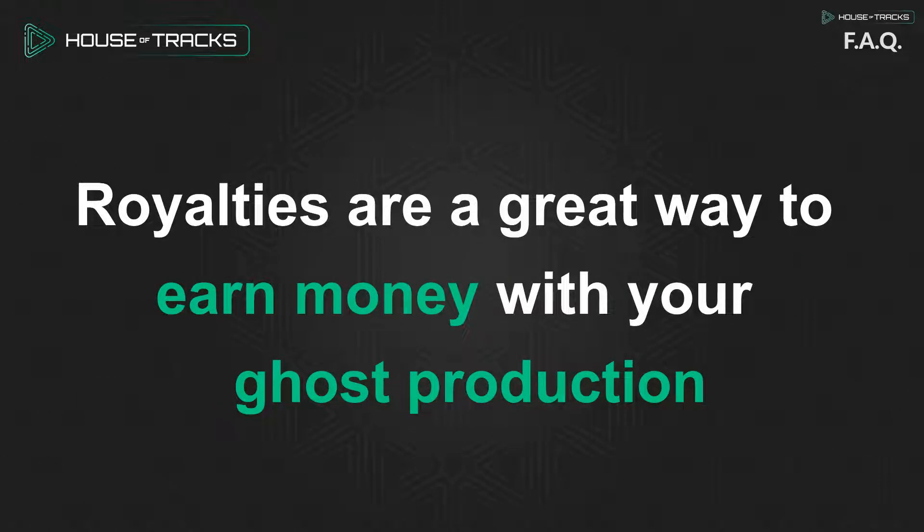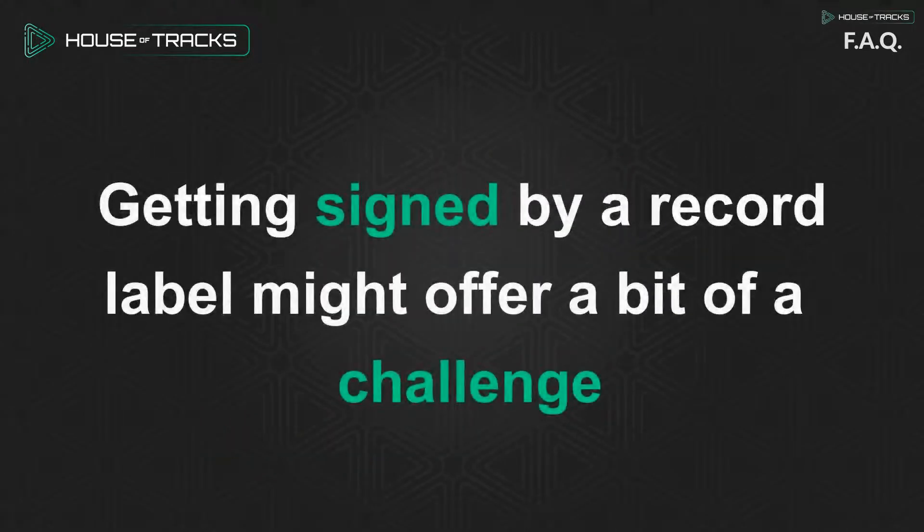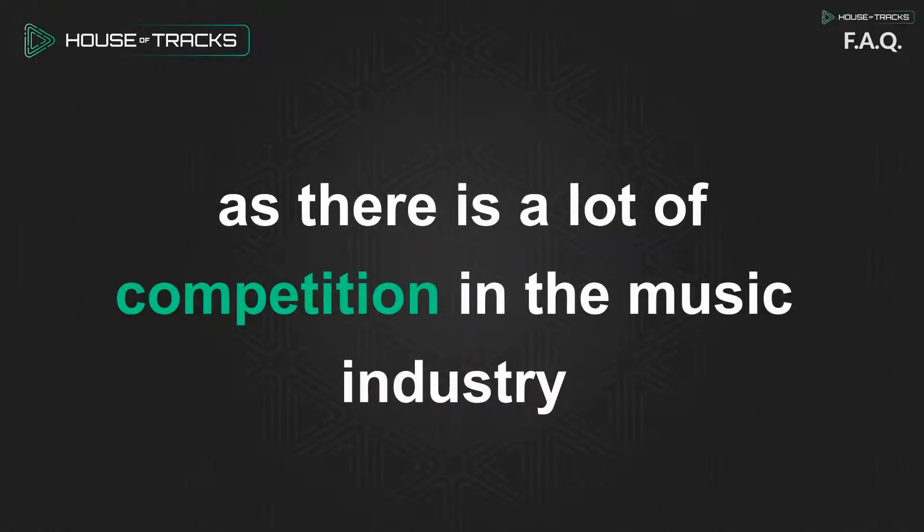Royalties are a great way to earn money with your ghost production. In order to release your music through a record label, you should try to get signed by one first. Getting signed by a record label might offer a bit of a challenge, as there is a lot of competition in the music industry.